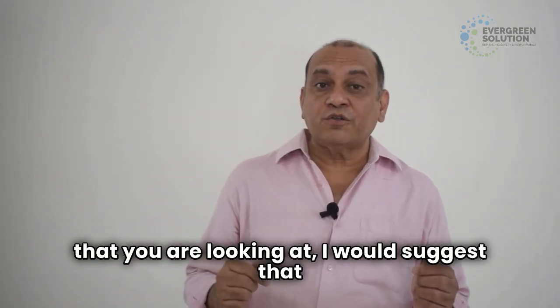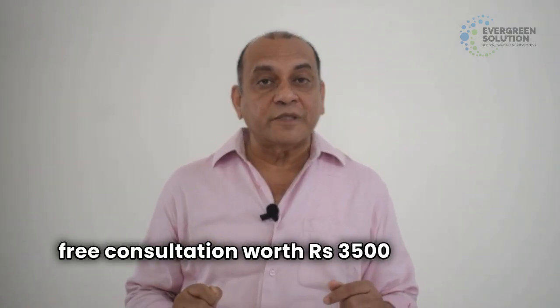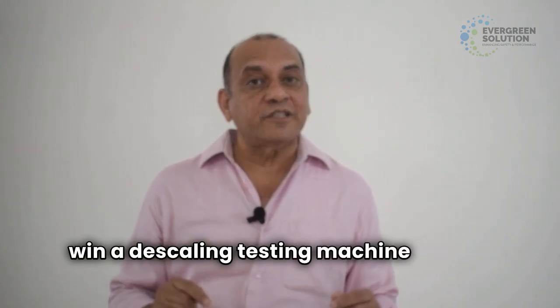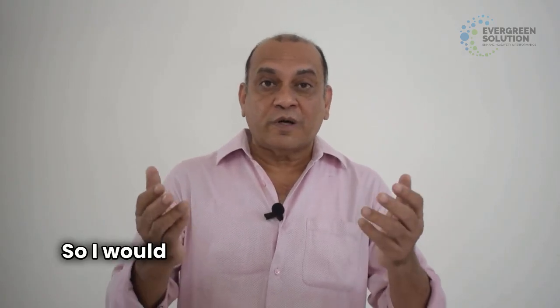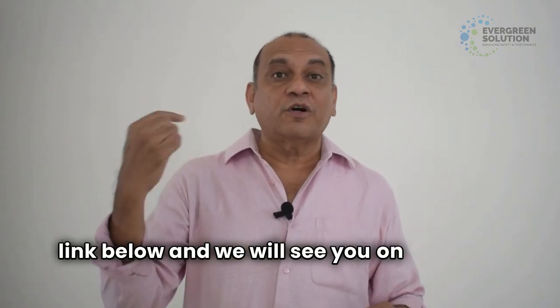I would suggest that you click the link below for a 30-minute free consultation worth 3,500 rupees and stand a chance to win a descaling testing machine worth 7,500 rupees based on your requirements. Please click the link below and we will see you on the other side.